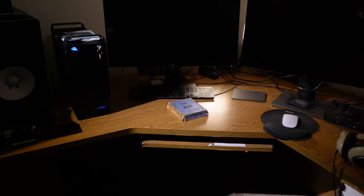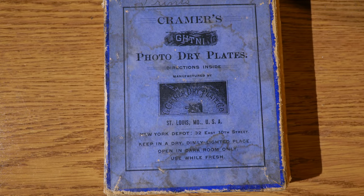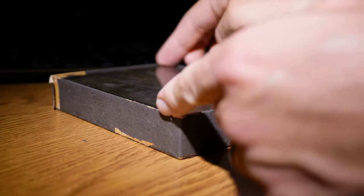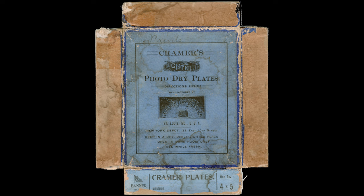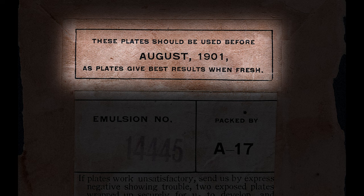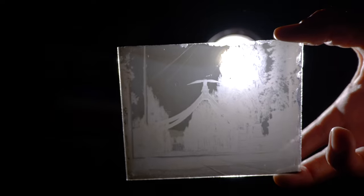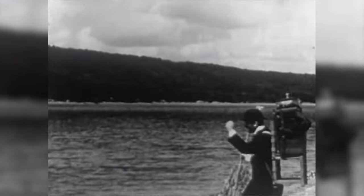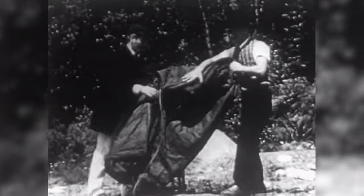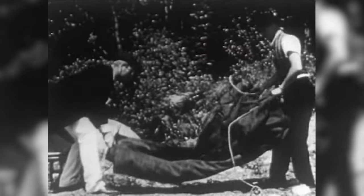I recently came into possession of a box of Kramer Dry Plate photonegatives that were discovered in the attic of my great-great aunt's Del Rapids, South Dakota home in the 1960s. The box was in decent shape and there was a disclaimer on the back indicating that the plates should be used before August 1901, leading me to believe the negatives dated back to sometime around the turn of the 20th century. Prior to photographic film, glass plates were the predominant capture medium in photography. First came the collodion wet plate process, which required negatives to be exposed and developed while wet, meaning photographers would have to bring a portable darkroom with them wherever they went. This was a time-consuming and dangerous process involving extremely flammable and explosive chemicals.